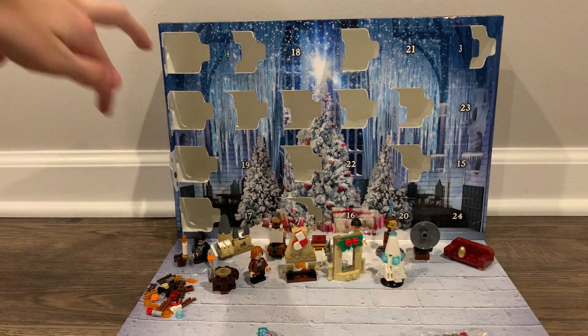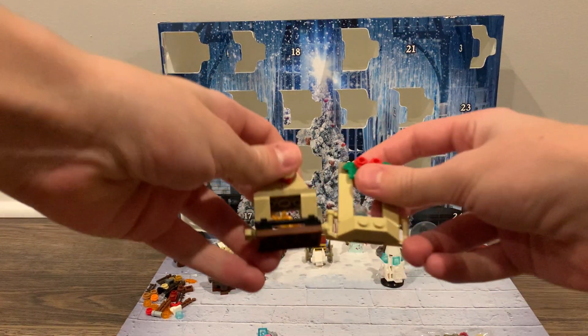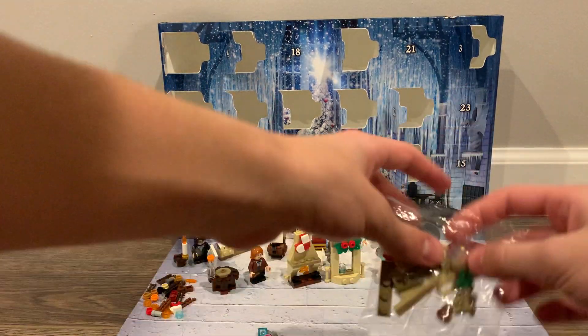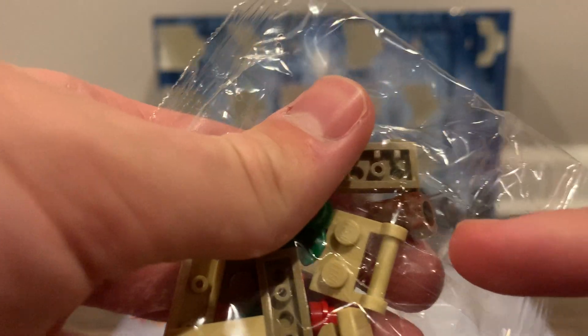In today's build, we have another one of those windowsill things, which I still think connects with the fireplace. But I don't know. We have a little chocolate toad in there.